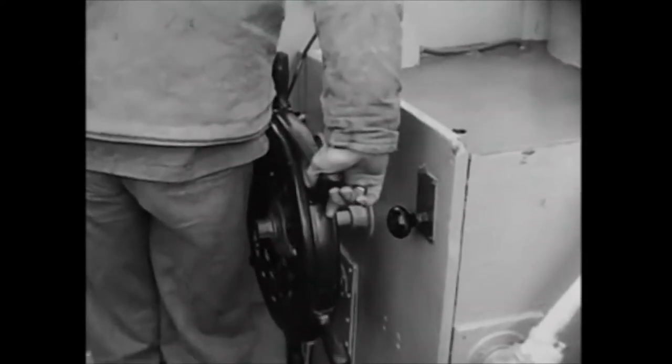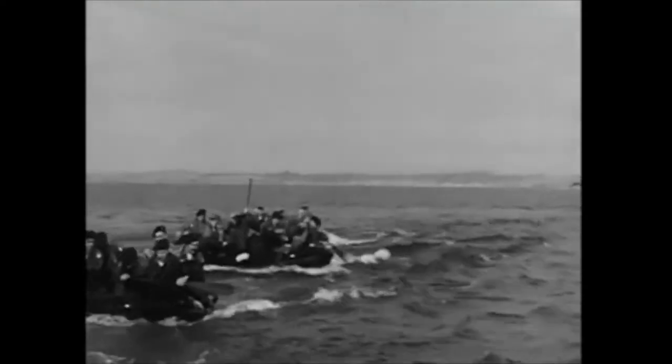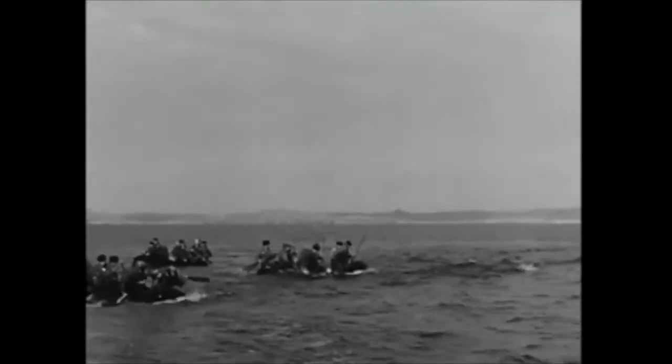Then we cut away from the towing boat and paddled in on our own. Hour after hour, as the sun mounted higher over the Pacific, we practiced stroking along through the bobbing, pitching ocean waves.